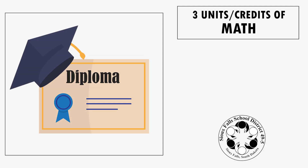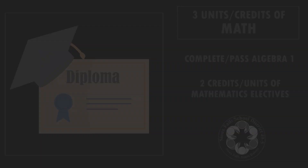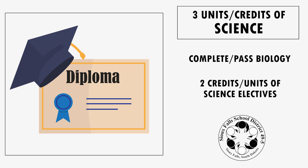Mathematics still requires three credits or units. Students must complete and pass Algebra 1, but may choose two other math credits to earn a diploma. For science, students need three credits or units. Biology is the required course and students may choose two other science credits.